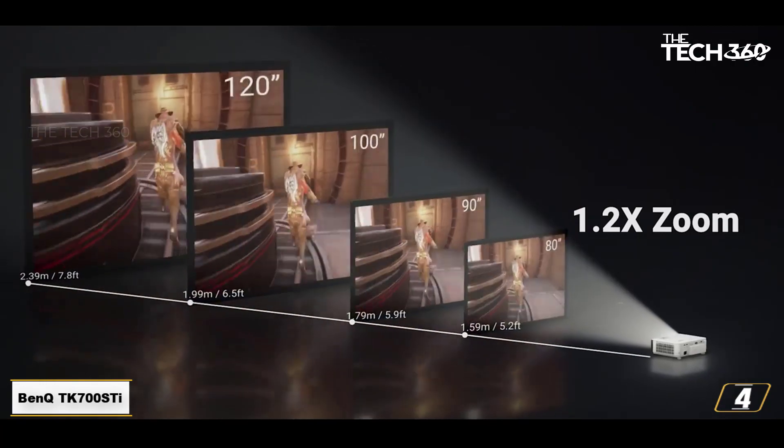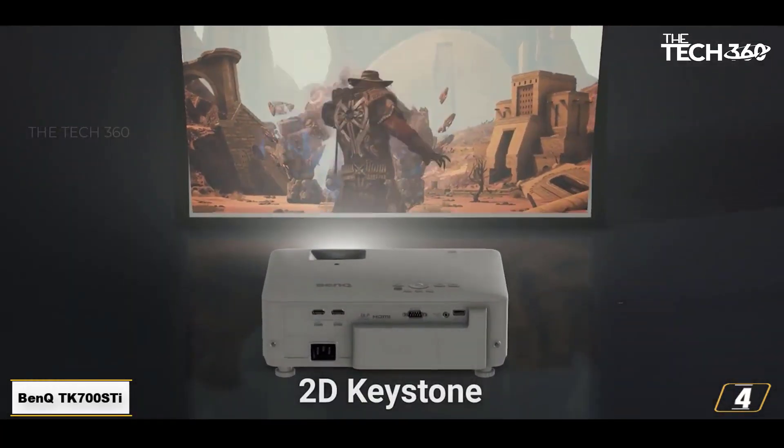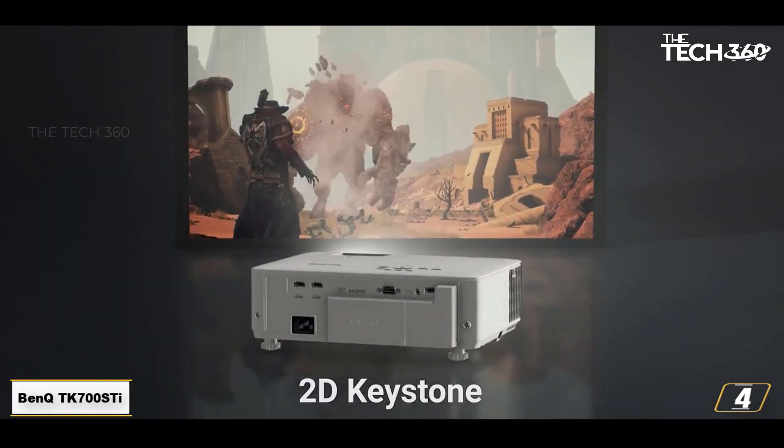If you're never going to use it for gaming, though, and 4K isn't a big deal to you, you can probably settle for something less expensive, like the Optoma UHD38.